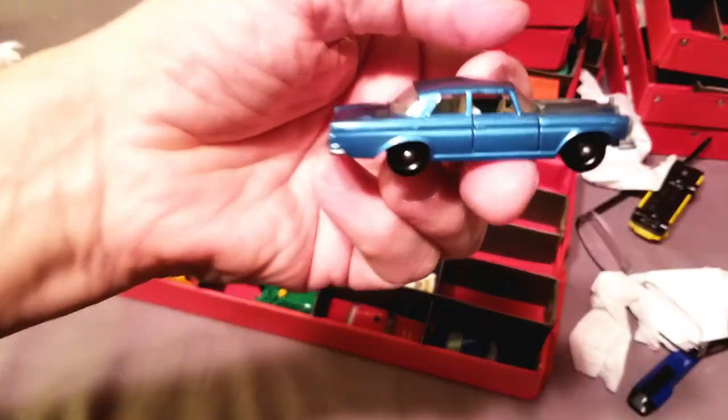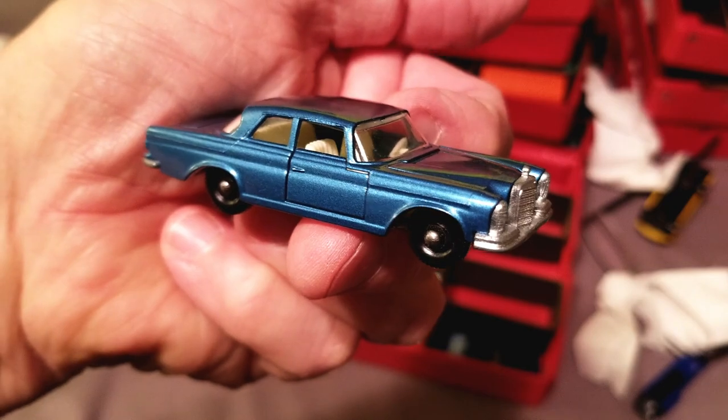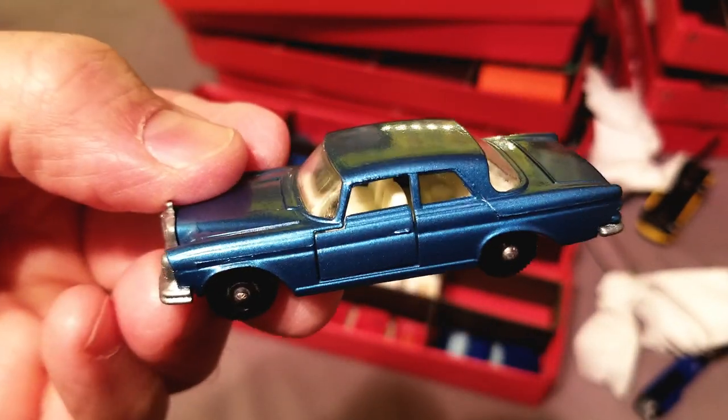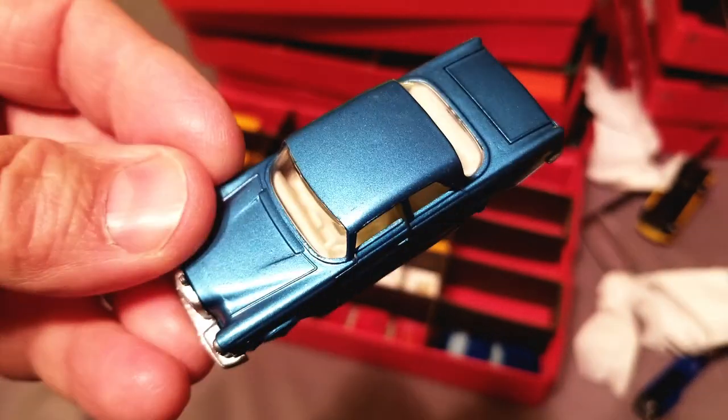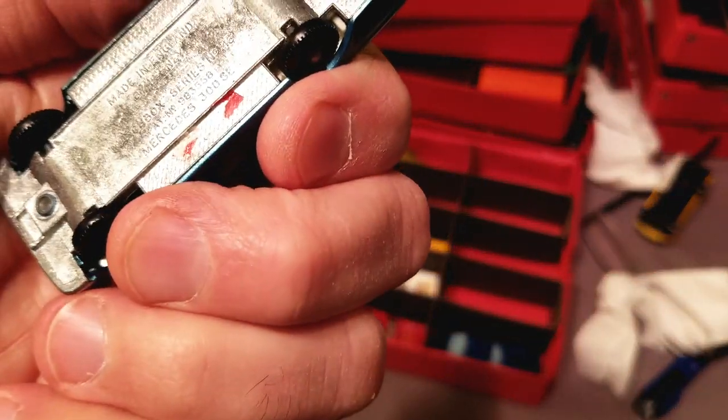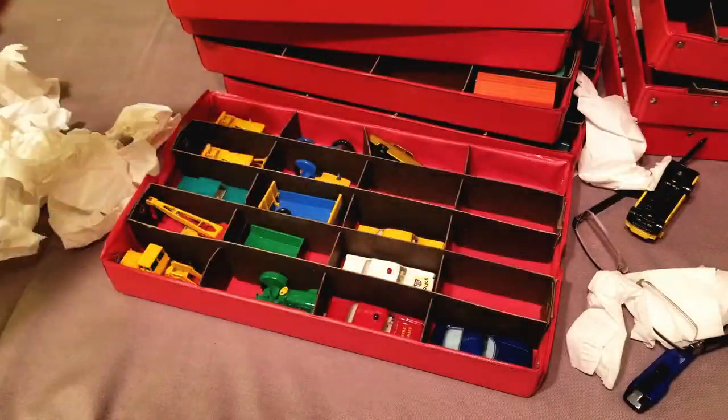We've got the big blue Mercedes — comes in blue or green. A lot of the Matchboxes just come in one color, and a few come in multiple colors. What is this? Number 46, I think. Yep, 46 — look at that, nailed that one.